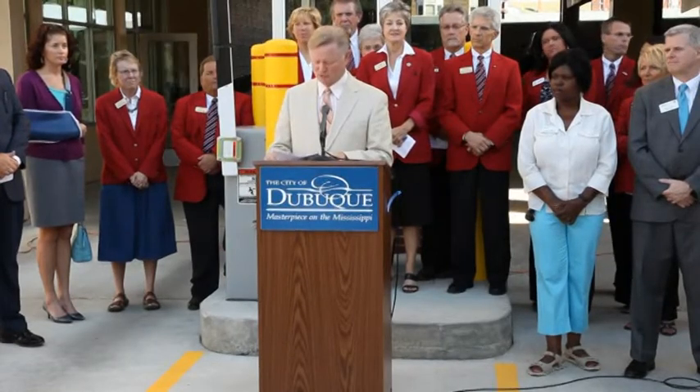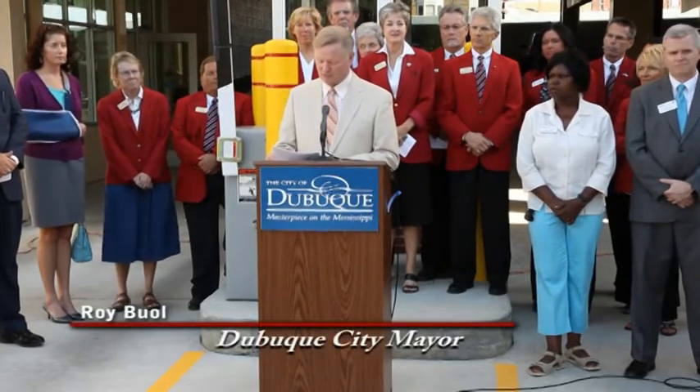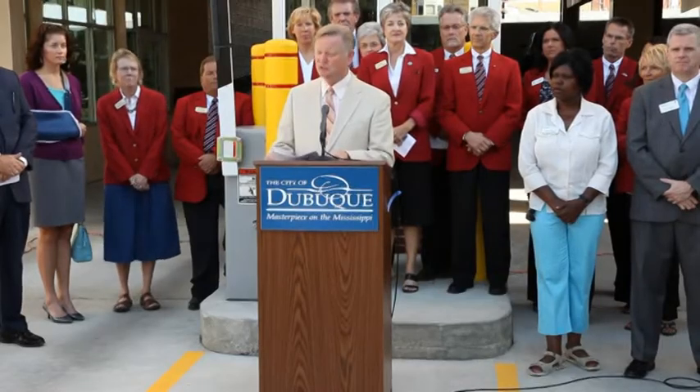Public safety was also a major consideration in the design of this facility. There are 65 security cameras located throughout the ramp, as well as 14 911 emergency kiosks. Clearly, as we all can see, this is not just another parking ramp.